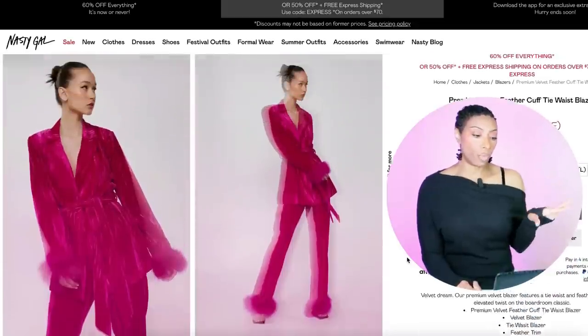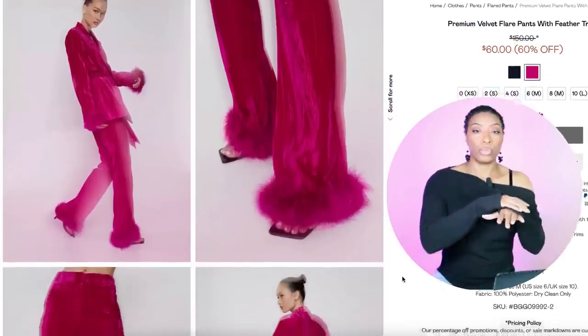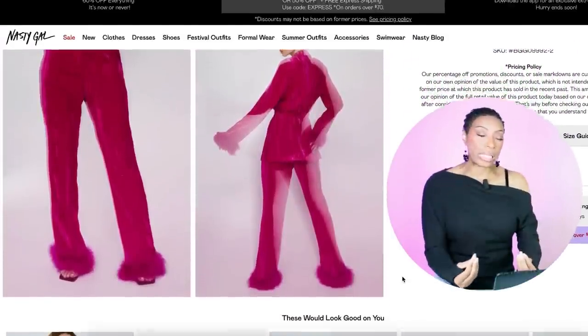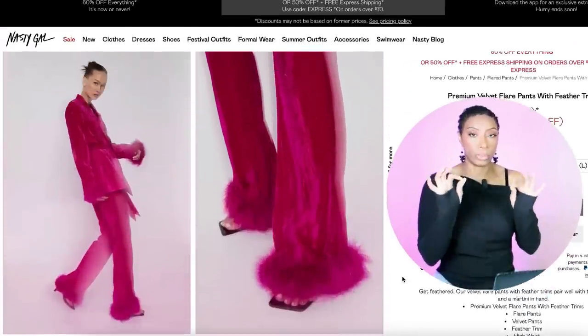I found the top and pants set over at Nasty Gal. They have the top for $67.60 — it's called the Premium Velvet Feather Cuff Tie Waist Blazer, comes in sizes zero up to size eight. We love that, and then they have the matching bottoms. We've got feathers going on at the cuff of the blazer as well as the pant leg, but it still works. The bottoms are coming in at $60, in sizes zero up to size ten.